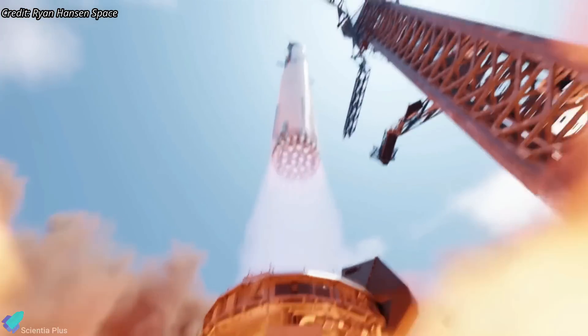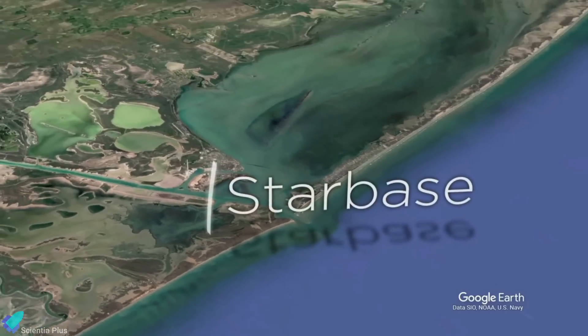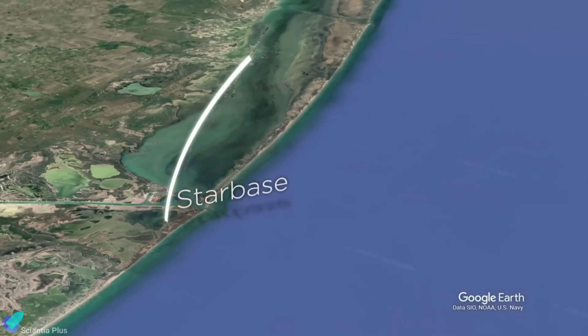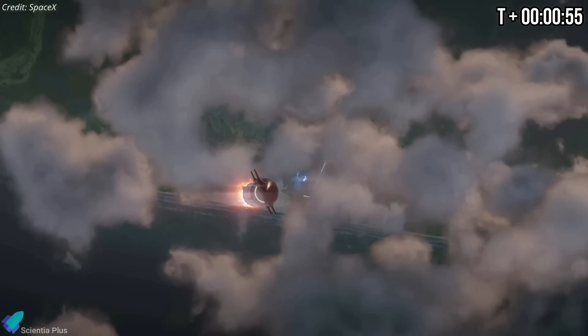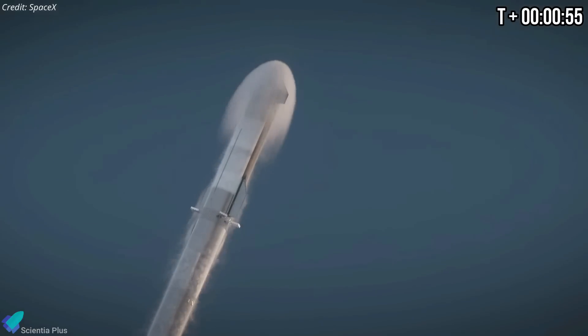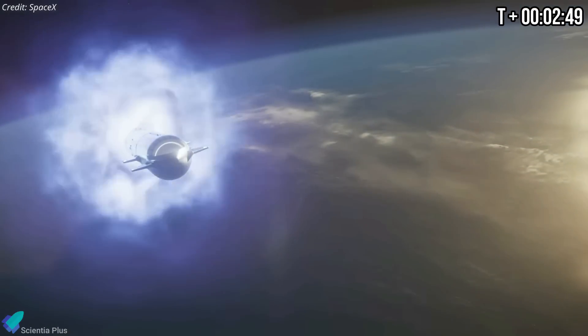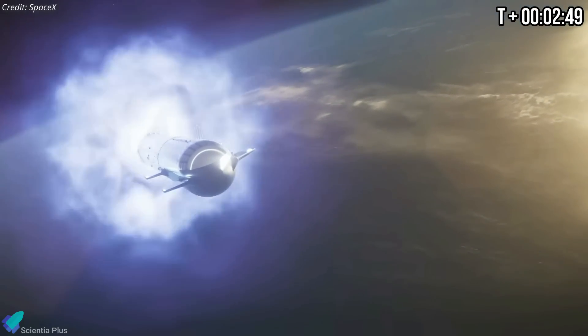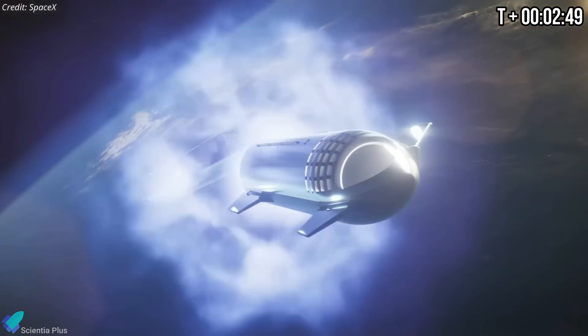After clearing the nearly 146-meter-tall launch tower, Super Heavy and Starship will steer on a trajectory east from Starbase over the Gulf of Mexico. The rocket will surpass the speed of sound and maximum aerodynamic pressure in less than a minute. Starship will endure the harshest structural loads of its ascent during max-Q. The booster engines will cut off 2 minutes and 49 seconds into the flight, letting the first stage separate from the Starship upper stage.